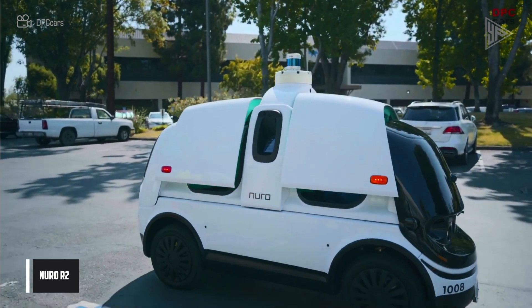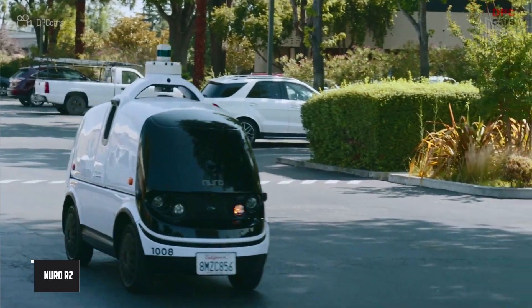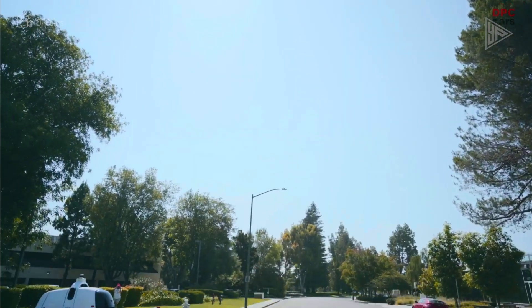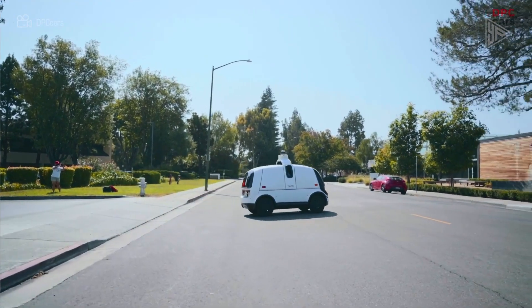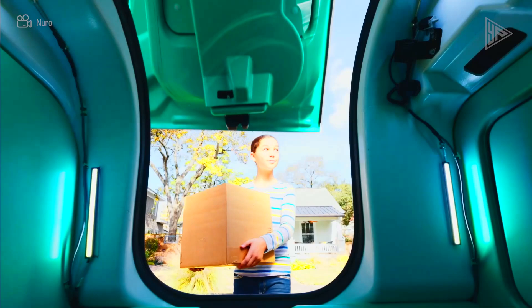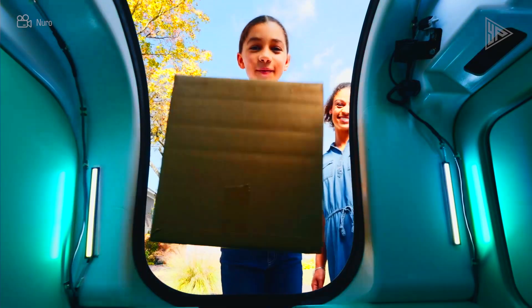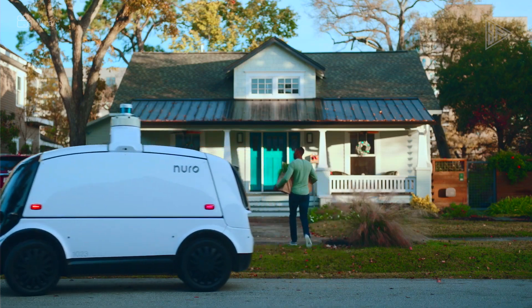The Neuro R2 is a second-generation autonomous delivery vehicle designed to carry items safely and effectively. It is an electric car with a 31-kilowatt-hour battery and a top speed of 25 miles per hour. The car is 20% thinner than typical autos, giving pedestrians and cyclists more space.